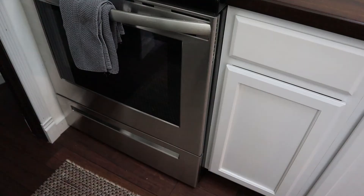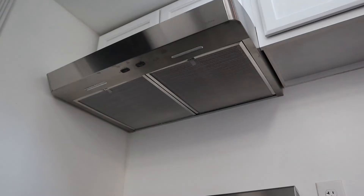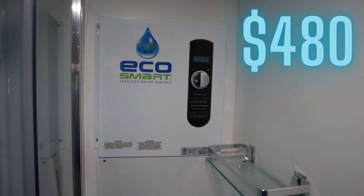The main appliances in this house were $2,648. The stove was $563 and my mini fridge over here was $178. The range hood was from Home Depot and cost $128. My washer and dryer combo in the bathroom was $1,299. I also have a tankless water heater in the bathroom which was $480. My mini split HVAC unit up here on the wall was $714.